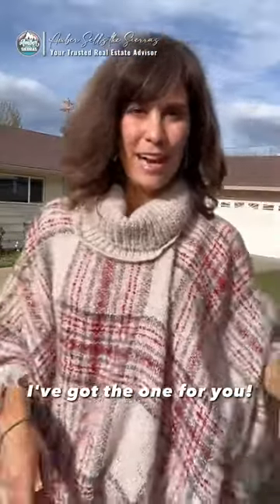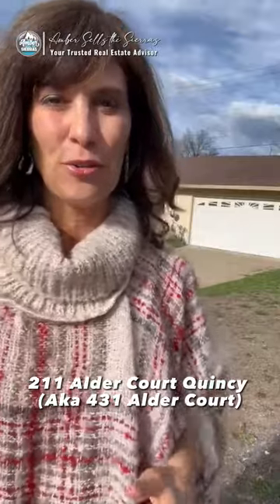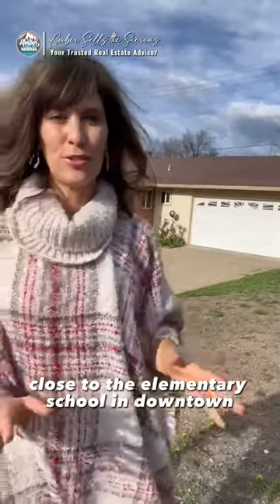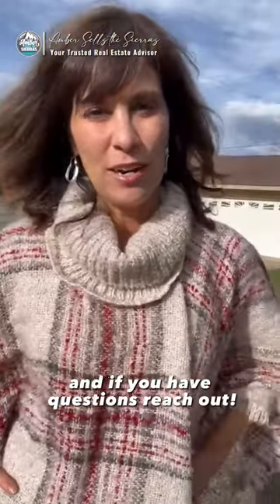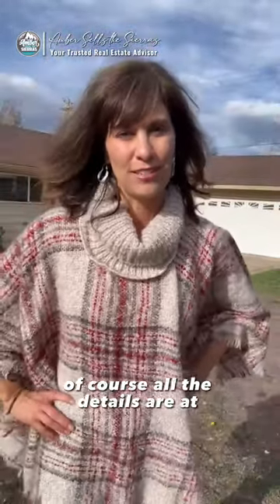Looking for an affordable home in Quincy? I've got the one for you — 431 Alder Court. Beautiful spot, close to the elementary school and downtown. Take a look at it. Check out my interior video and if you have questions, reach out. All the details are at amberseldesiris.com.